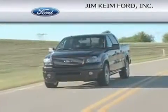Another fine vehicle offered by Jim Keim Ford. This is a 2004 Chevrolet Cavalier. This compact has an automatic transmission and an inline four-cylinder engine.